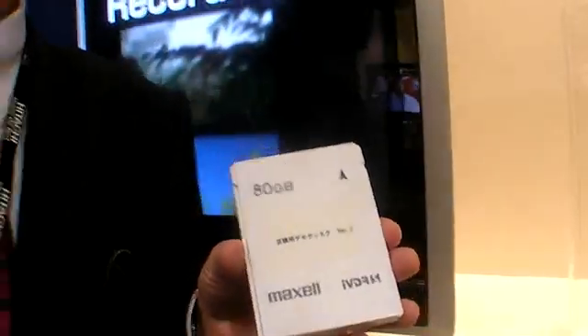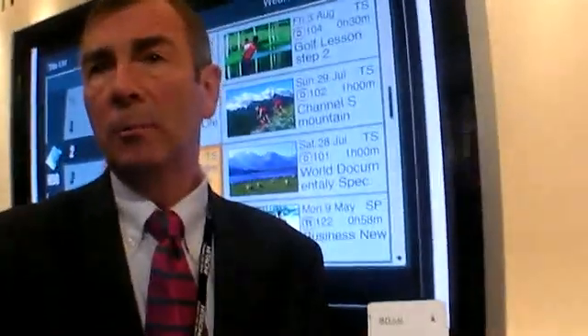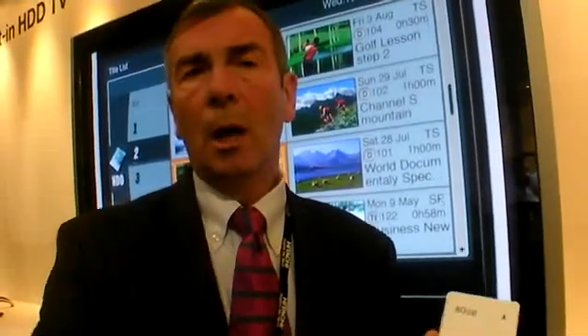Capacities are already at 80 gigabytes and 160 gigabytes, and will of course increase up to 320 gigabytes and beyond. The pricing is approximately equivalent to an external hard drive — it's currently being discussed since it's not yet available in Europe, but we believe it will be like-for-like with an external hard drive.